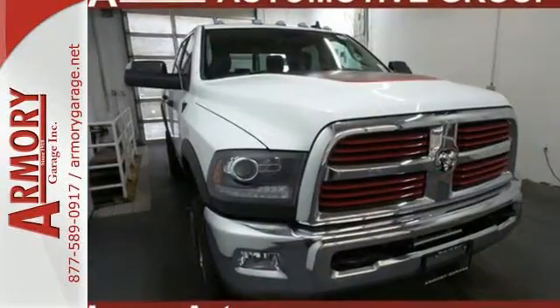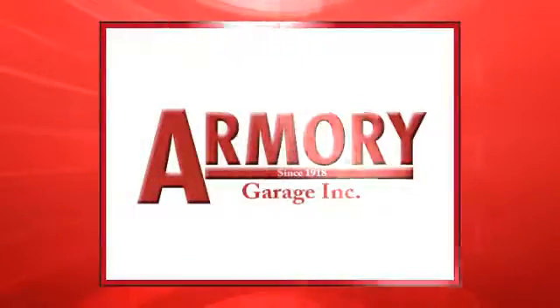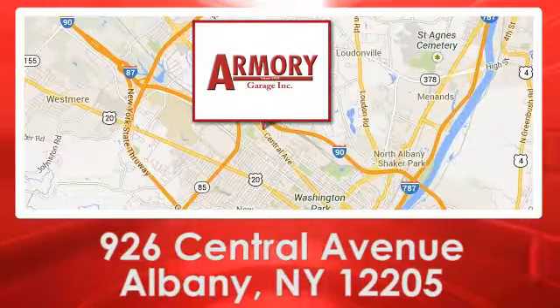Stop in for a test drive. For service, selection and value, choose Armory Garage. We are conveniently located at 926 Central Avenue in Albany, New York.